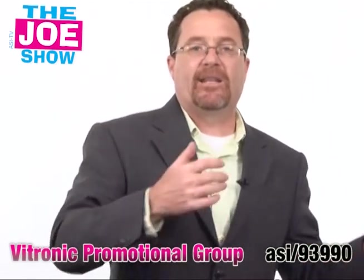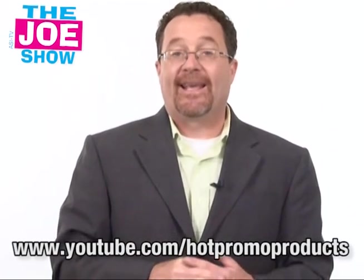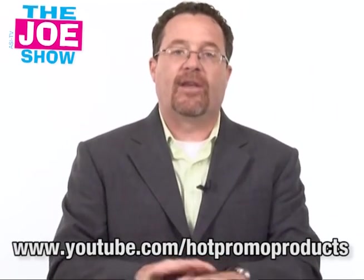Those are all the products we had for you today. Remember, if you want to see a video that shows the same products but geared to your end buyers, go to www.youtube.com/hotpromoproducts. You'll see the same products geared to your buyers and it is end-buyer safe — it just shows an ASI number. Thanks a lot for watching. Have a great weekend. This is ASI TV.